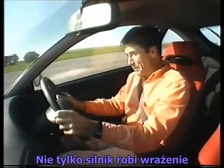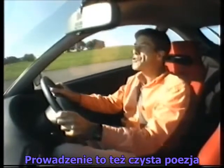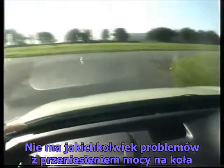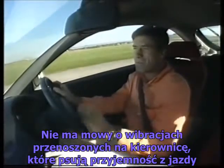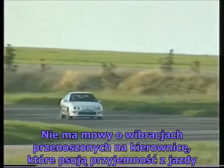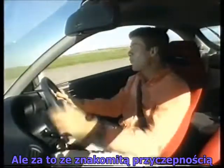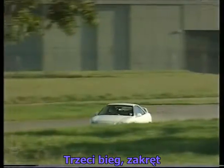But it's not just the engine that impresses, because there's handling to match. This car almost redefines front-wheel drive grip. Gone are the old days of torque steer — this just grips and goes. There's no tugging through the steering wheel, it doesn't spoil your driving enjoyment. This almost feels like a rear-wheel drive car, but it's got the grip as well. Third gear, turn in. Oh! Whoo-hoo-hoo!